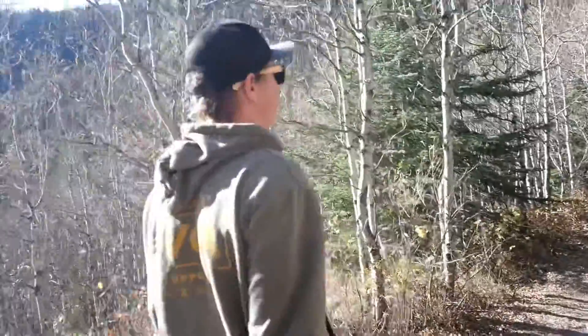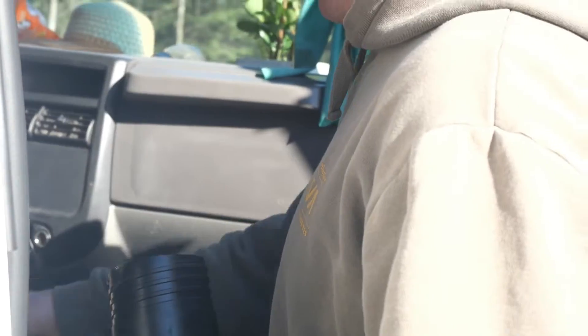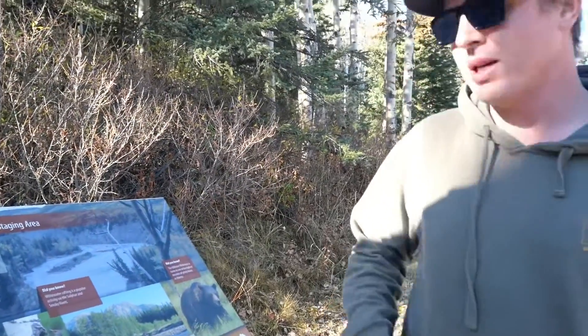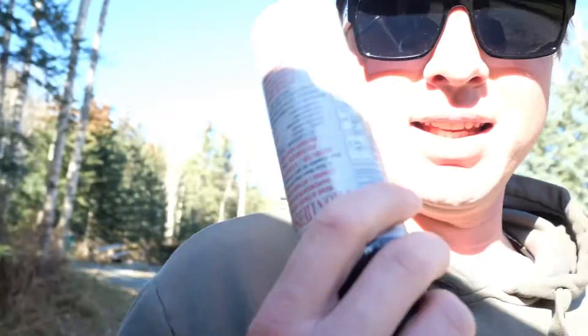Been out of the mountains for five minutes and we've already forgotten to bring bear spray. Even though technically it's not bear season anymore, I don't exactly want to be stuck out here in grizzly country without bear spray. Wilmore Wilderness is home to one of the highest densities of grizzly bears in Alberta. This is needed.